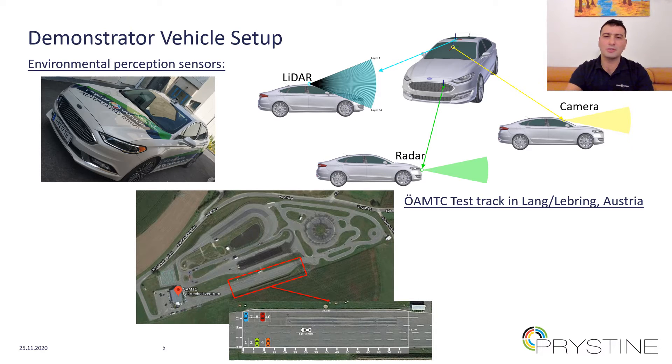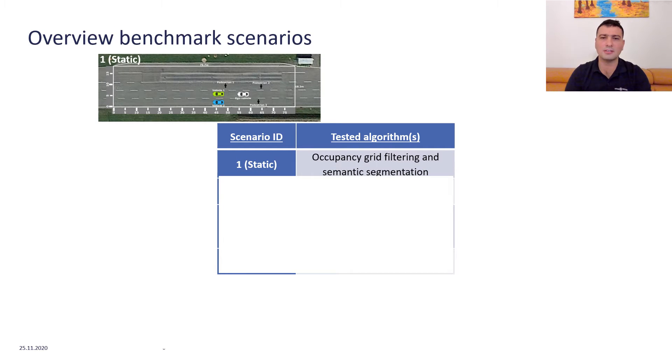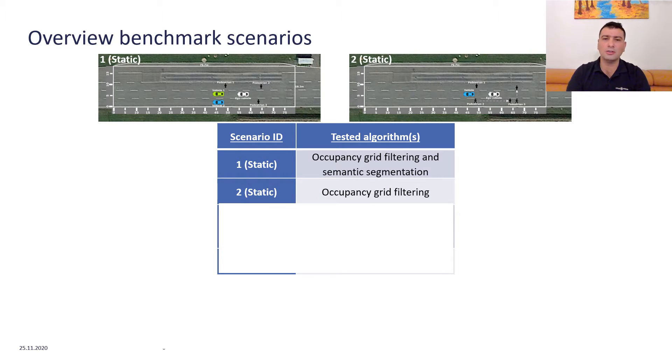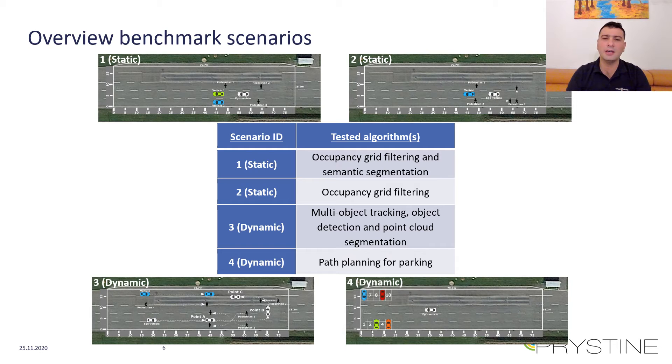This test track was selected because of the convenience of its location, as well as the suitability of the test track, which provides a wide and long stretch of proving ground of about 200 meters, used in conjunction with use case development and testing. In the scope of the PVLSA demonstrator, two static and two dynamic scenarios were selected to verify and validate the developed algorithms. These are: a static scenario for occupancy grid filtering and semantic segmentation evaluation; a static scenario for evaluating occupancy grid filtering; a dynamic scenario to evaluate and validate multi-object tracking, object detection, and point cloud segmentation; and finally, a dynamic scenario used to evaluate path planning for parking.